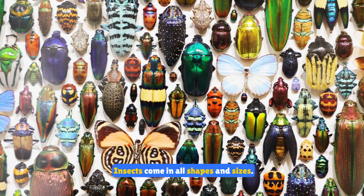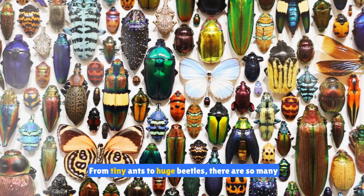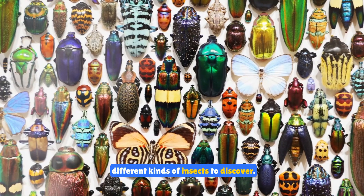Insects come in all shapes and sizes, from tiny ants to huge beetles. There are so many different kinds of insects to discover.